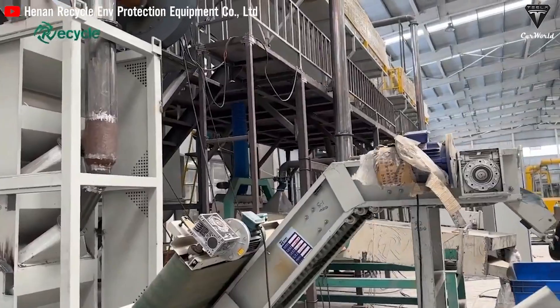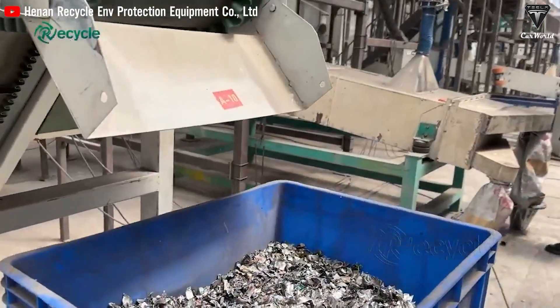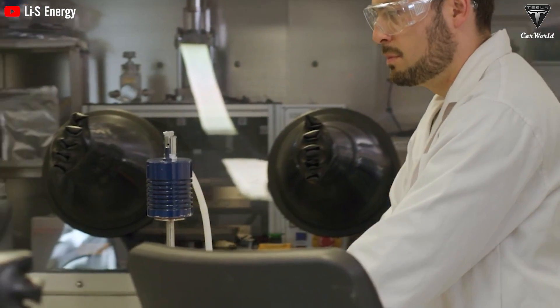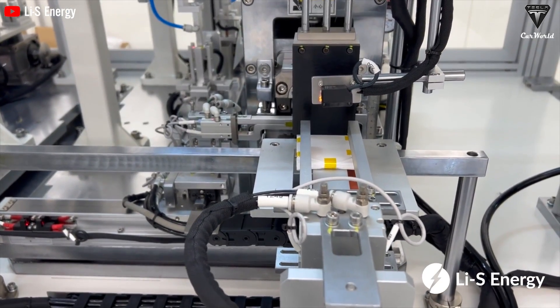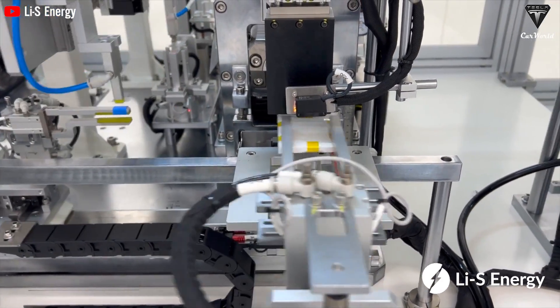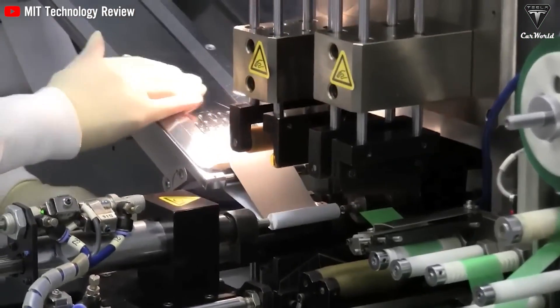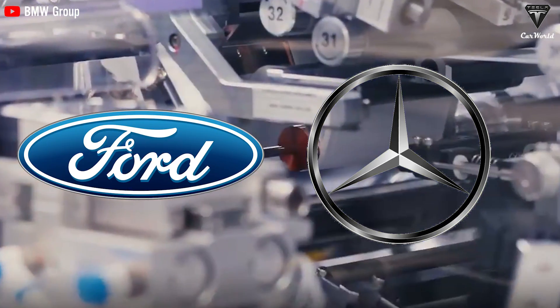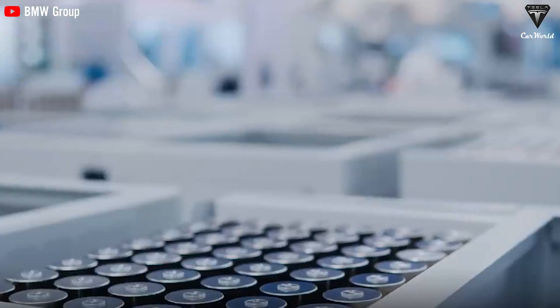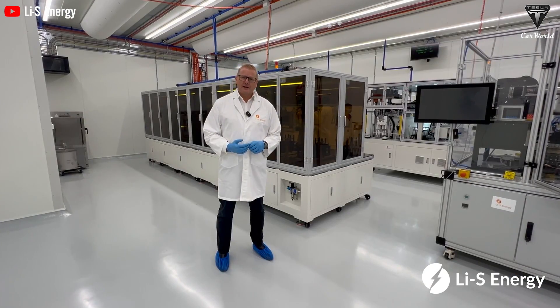These batteries not only have a longer lifespan but also charge faster, helping reduce costs and improve sustainability. Meanwhile, lithium-sulfur batteries promise superior energy density, enabling longer trips with smaller and lighter batteries. These innovations are on track to transform the electric vehicle industry, making it more accessible, efficient, and environmentally friendly. Elon Musk and Tesla are heavily investing in these technologies, and they're not alone — major automakers like Ford and Mercedes-Benz are also exploring solid-state batteries through partnerships with battery manufacturers. The race is on, and we as consumers, and the environment, are the winners.